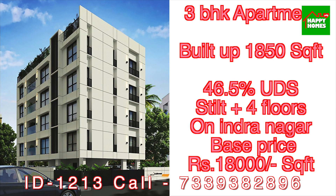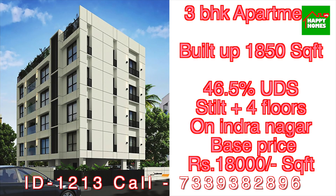This is the land share for this property. The land share is 440 square feet. The 1st floor and 4th floor have the same land share. The 2nd floor is facing a different direction. The price here starts at ₹18,000 per square feet.